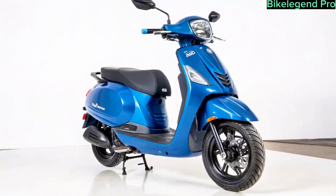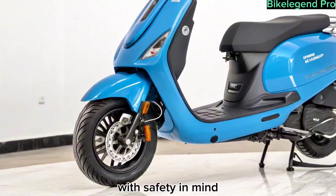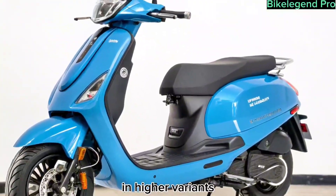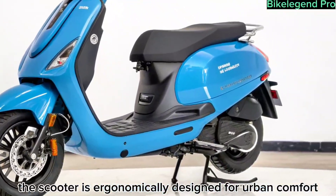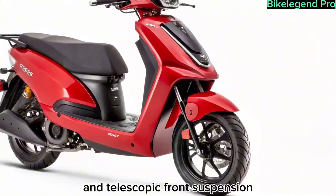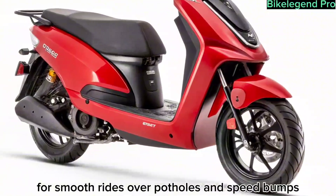With safety in mind, Tata includes dual disc brakes with CBS, optional ABS, and traction control in higher variants. The scooter is ergonomically designed for urban comfort, featuring a wide seat, ample boot space, and telescopic front suspension for smooth rides over potholes and speed bumps.